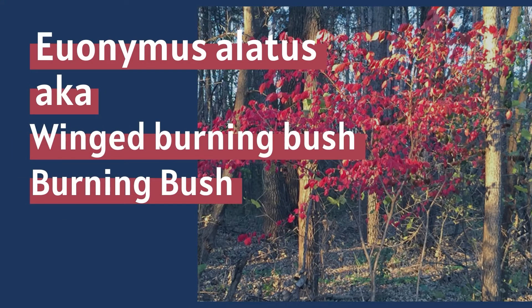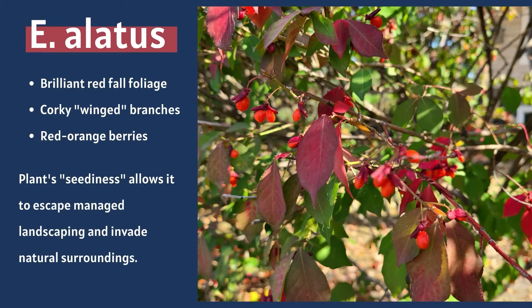Winged burning bush is a beautiful plant that produces red foliage in the fall, which makes it a popular landscape plant. Unfortunately, it produces lots of seeds that can help it escape contained gardens and yards.